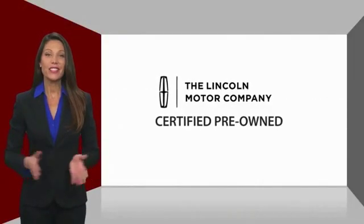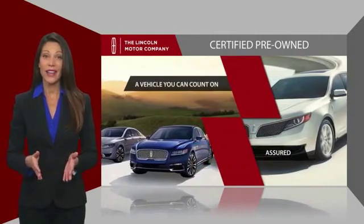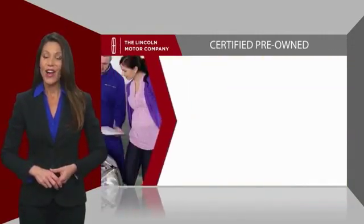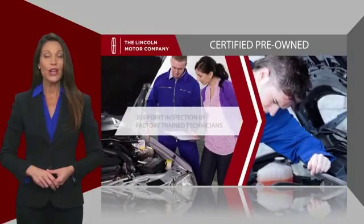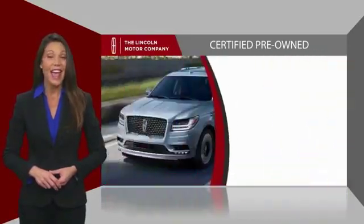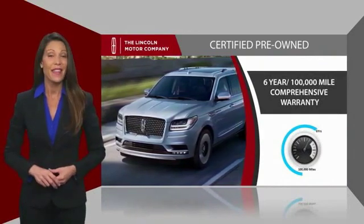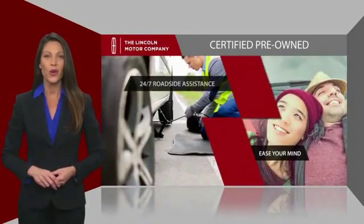With Lincoln Certified Pre-Owned Vehicles, you can rest assured that you're getting a vehicle you can count on. All Lincoln Certified Vehicles go through a thorough inspection by factory trained technicians and come with a comprehensive warranty. And just to ease your mind, they also provide 24-7 roadside assistance.